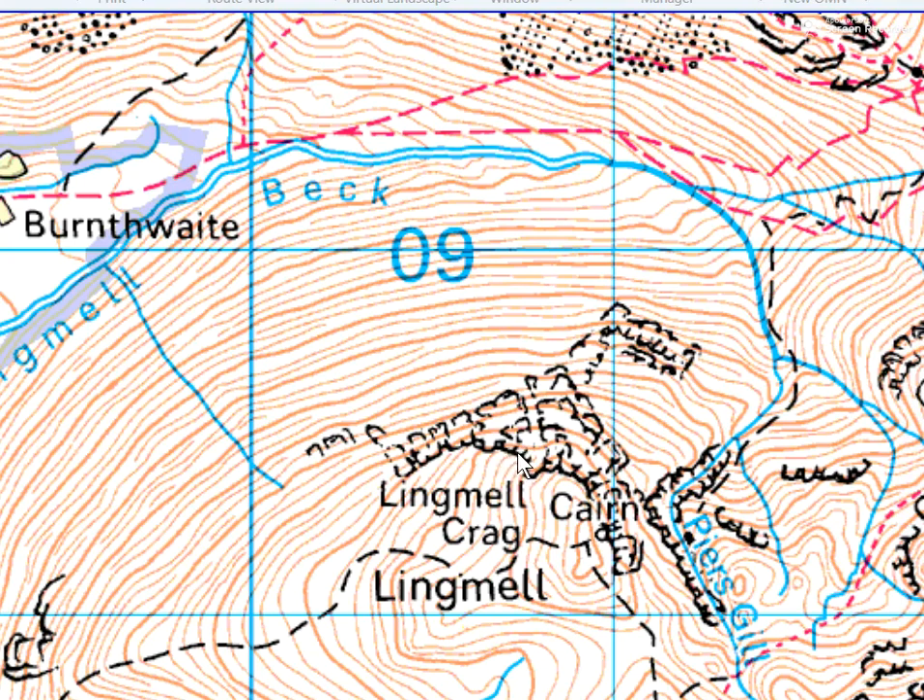So there's a subtle difference between the outcrop symbol and the crag symbol. Here on either side of Piersgill, this is a crag or cliff face — you can see that the little tags point downhill. Similarly, we've got some crags here and here.